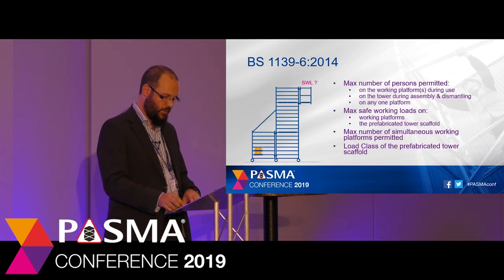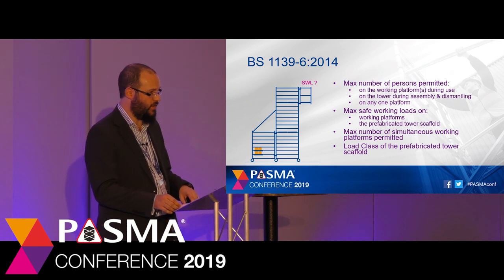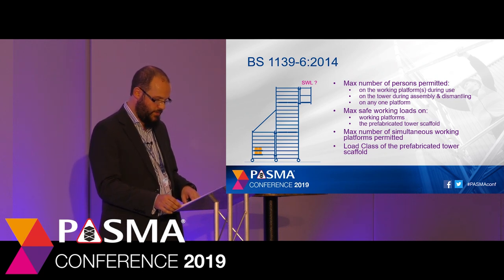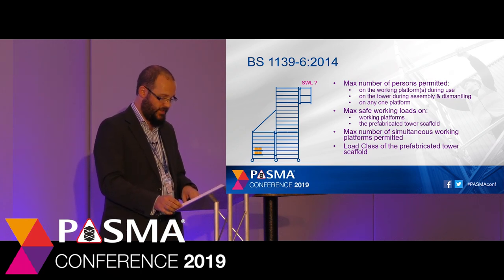Following the same approach as EN 1004, prefabricated scaffold towers need to be designed and calculated to verify the design meets the requirements of the standard. The enabling components form part of that calculation and analysis, supported by physical testing if required. BS 1139-6 also contains requirements for how the scaffold tower should be marked. Due to the nature of using components from EN 1004 systems, it's likely that a prefabricated tower scaffold could have different loading requirements from that marked on some of the components in the tower.